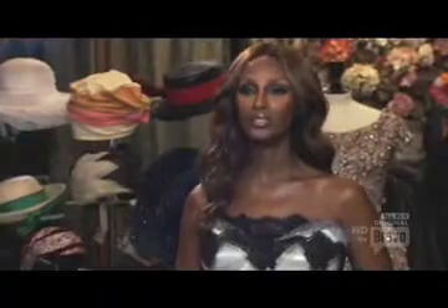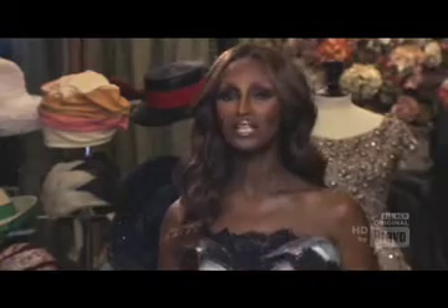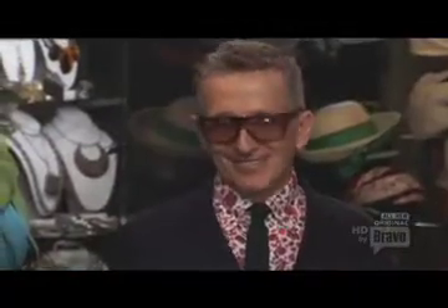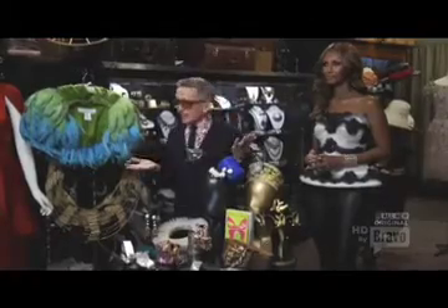I brought you here to New York Vintage, a fashion institution, to meet a fashion legend — Simon Duna. Simon Duna is the creative director of Barneys and the author of Eccentric Glamour. I read his book many, many times. I'm very excited because he is a celebrity to me. Without eccentricity, fashion is just boring clothes.